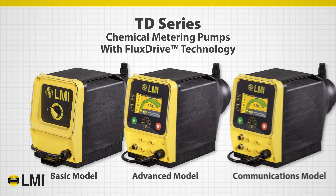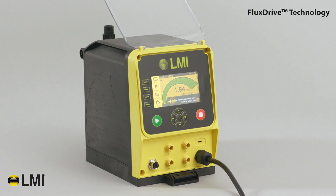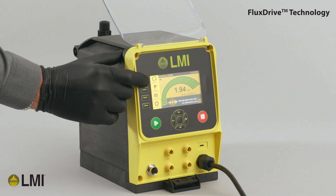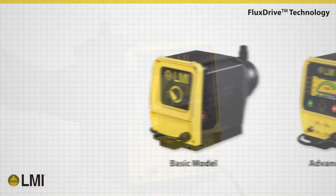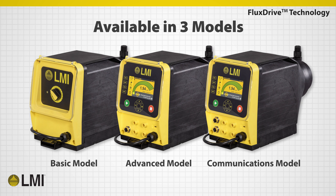Introducing the TD Series Chemical Metering Pumps from LMI. The TD Series is a revolutionary new chemical metering pump with unmatched design features for seamless integration into metering processes. Available in three versions — basic, advanced, and communications models — it provides flexibility in selection and integration options.